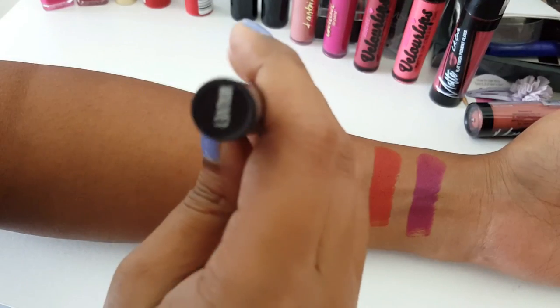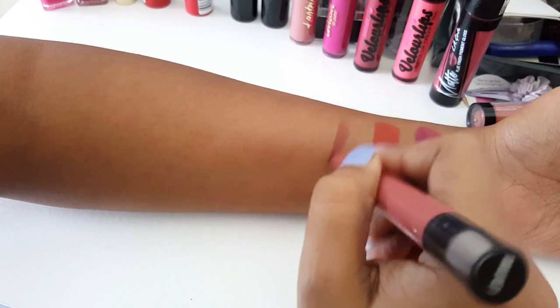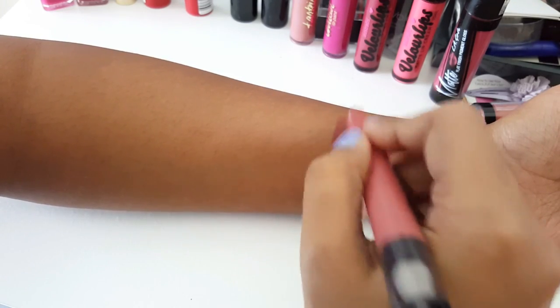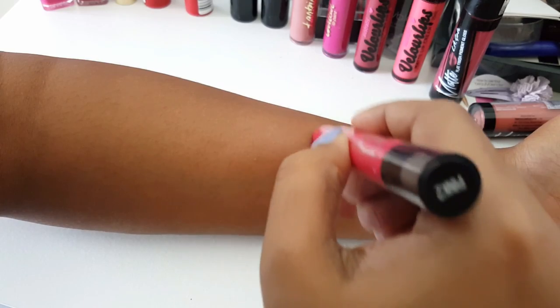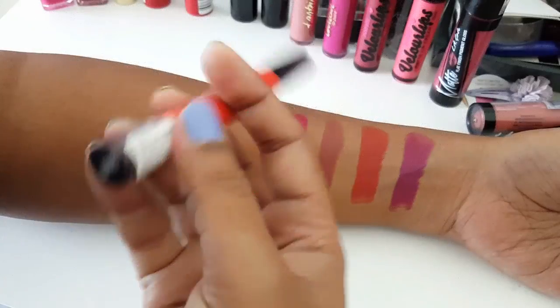Next I have the Maybelline Lip Liner Liberation in the shade Mauve One — a very true mauve-y color, not a lot of pink, more brown in it, a nice mauve-y everyday color. These Liberation sticks are amazing — so well pigmented, not transfer-proof but they settle down to a nice matte finish. The next shade is Pink 2, one of my favorite shades — a very bright pink that looks really nice on my skin tone and also settles to a nice matte finish.